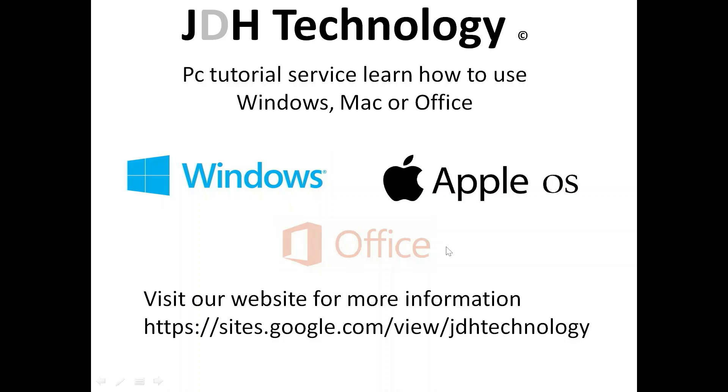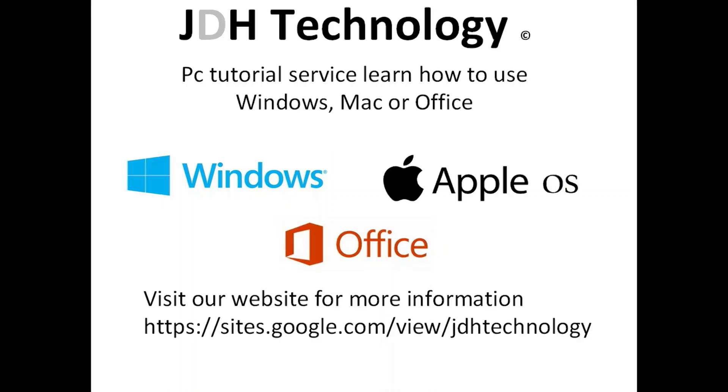JDH Technology PC tutorial service — learn how to use Windows, Mac, or Office.